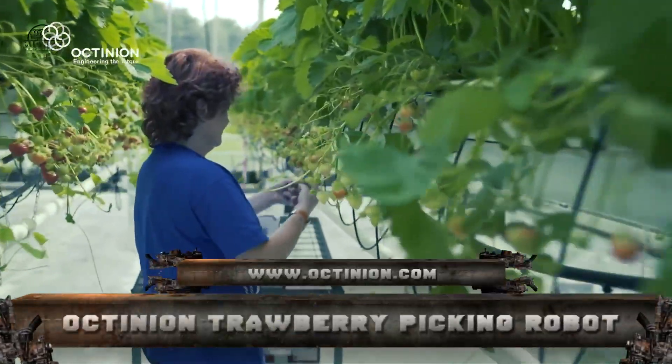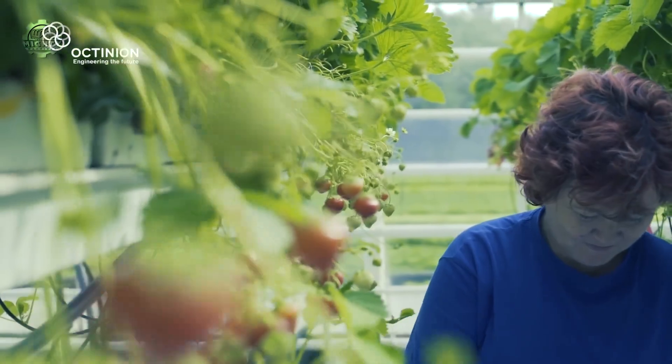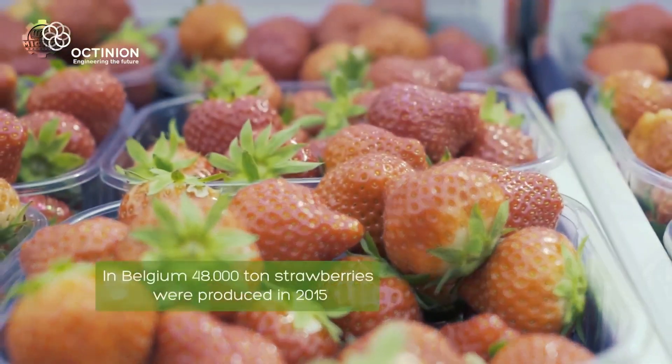Number 4: Octanean Strawberry Picking Machine. Rubion, an Octanean Autonomous Strawberry Picking Robot, navigates around the crop like a human picker, selecting berries without damaging them.